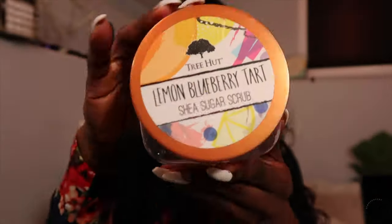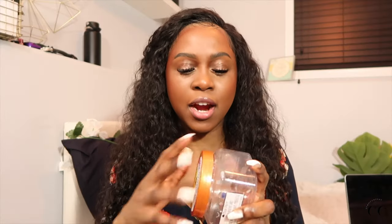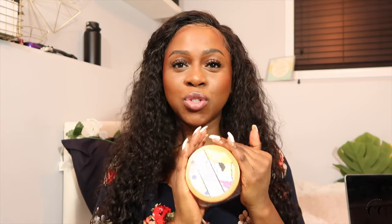The first product I want to talk about is the Tree Hut Lemon Blueberry Tart Scrub. Completely finished this. Smelled so, so delicious. I completely went through this. I love this smell. I have gone ahead and purchased other Tree Hut Scrubs and I will probably come back to this one, but I wanted to try their other scents. You can still smell it in there. I just love the way this smelled. If you've watched my hygiene haul, you know how much I love Tree Hut for scrubs. I use scrubs about once every two days now. I am just super happy that I discovered Tree Hut at the end of 2020, and I will be repurchasing Tree Hut Scrubs for who knows how long.